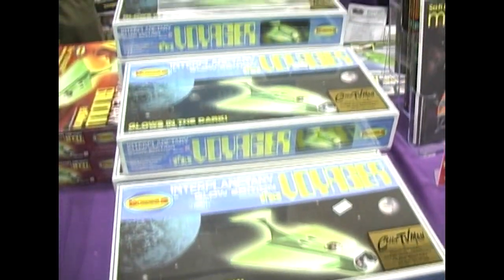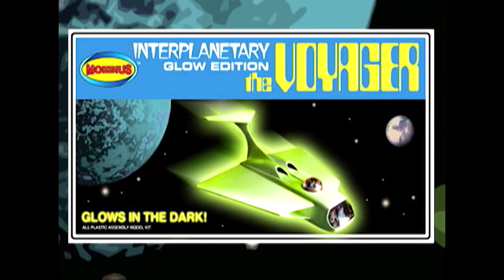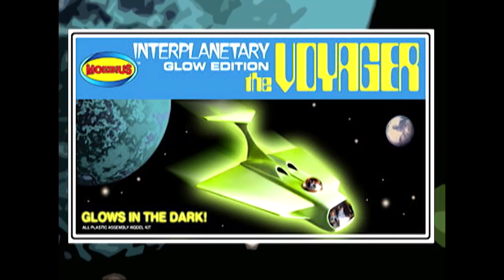I'm Steve Iverson, Cult TV Man. We're at Wonderfest here. A few of the hot sellers this year at Wonderfest — we've got this glow-in-the-dark Voyager kit. It's an exclusive to my shop from Mobius Models. We've got two different box arts for it: the interplanetary UFO style and one based on David Fisher's advertising art.